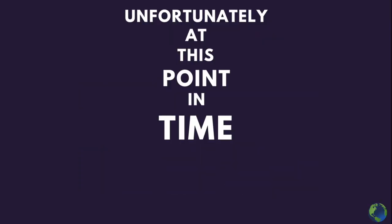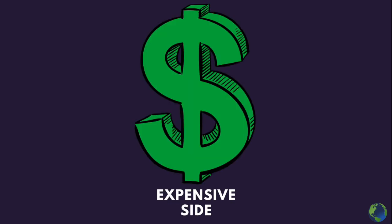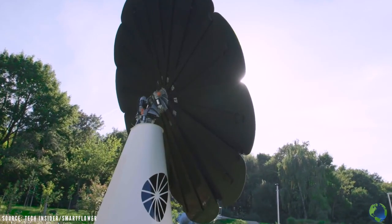Overall, this is an extremely innovative design. Unfortunately, at this point in time it's on the more expensive side, but nevertheless, it's a sign of more innovation to come.